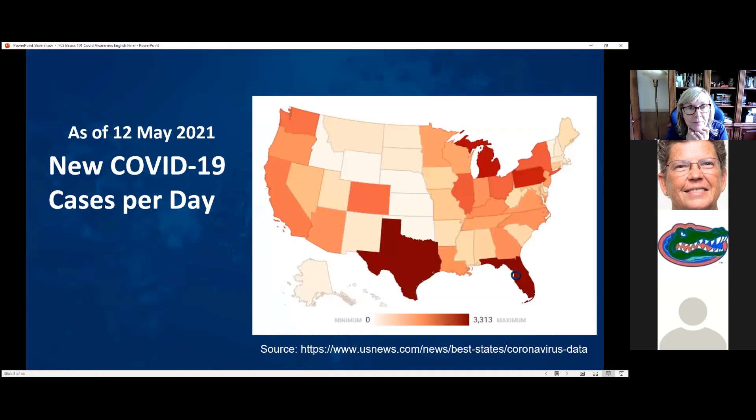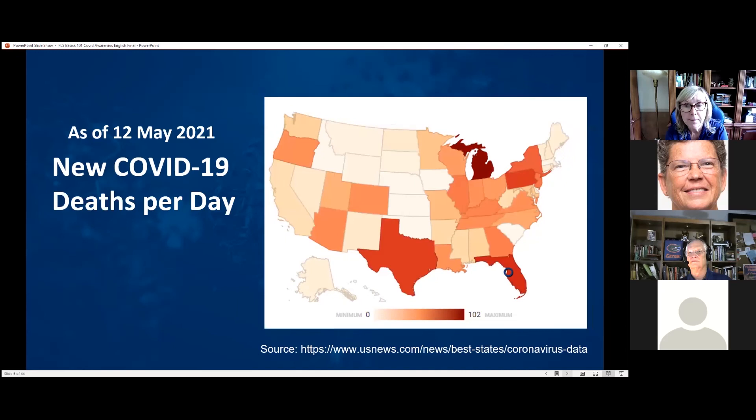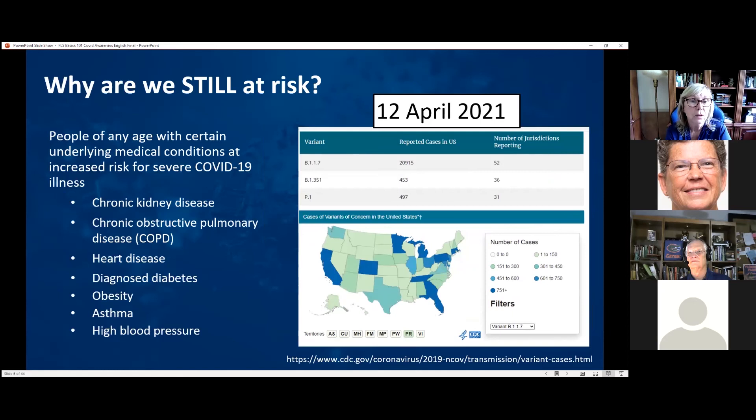As of May 12th, looking at the number of new cases, Florida and Texas were the highest, with around 3,000 cases a day. And looking at deaths per day, we're not in a good position either — roughly 100 to 102 deaths per day in Florida on May 12th.